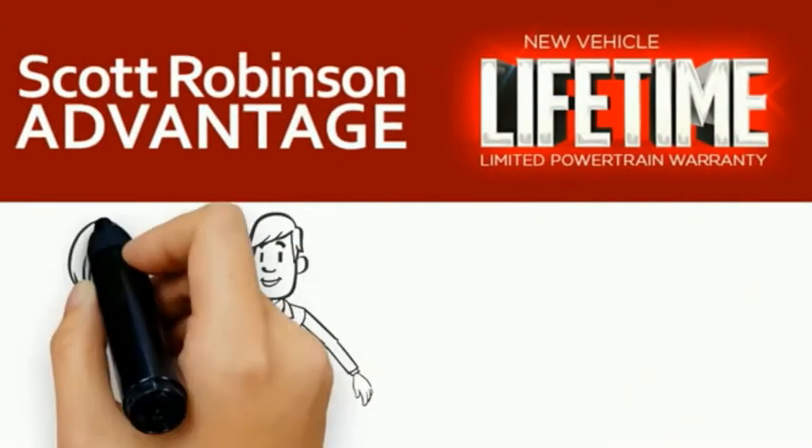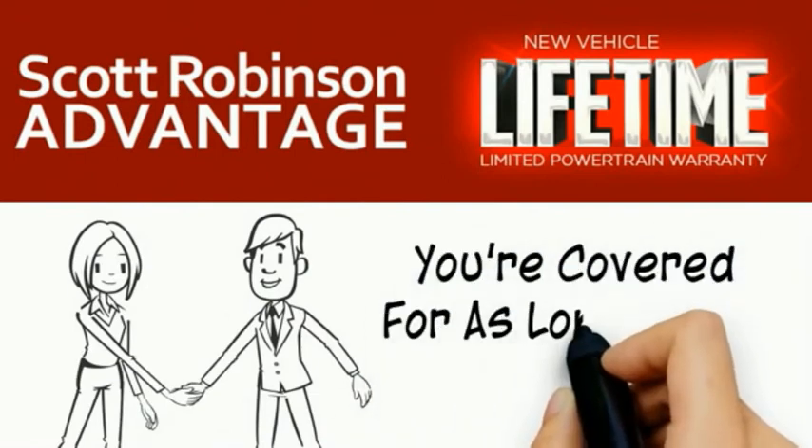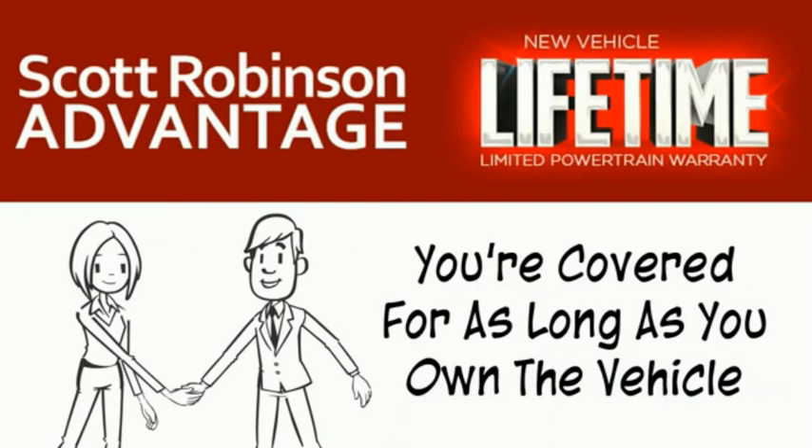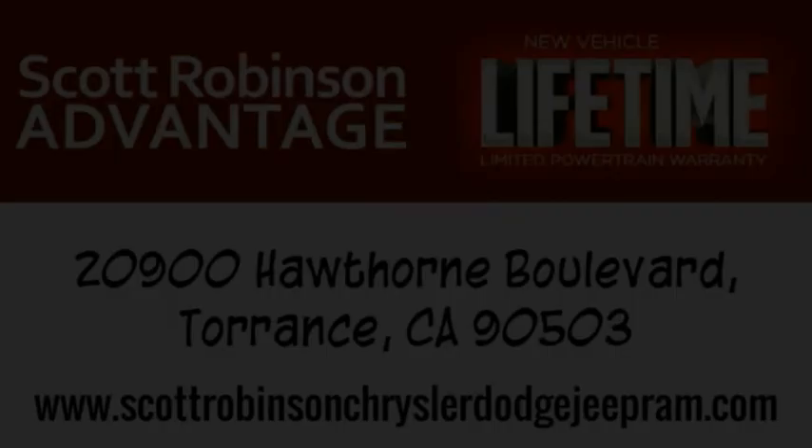We want a customer for life, so this is included at no extra charge. You're covered for as long as you own the vehicle. Thank you for choosing Scott Robinson. We'll see you next time.